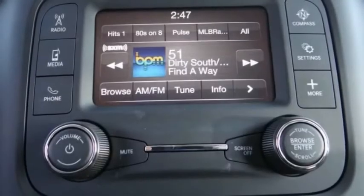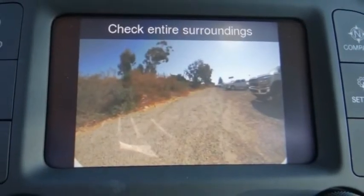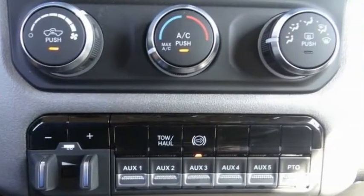This vehicle has less than 200 miles. Here are some of this vehicle's great options: electronic stability control, traction control, remote keyless entry.